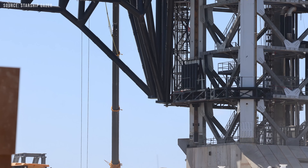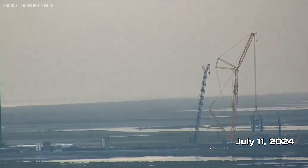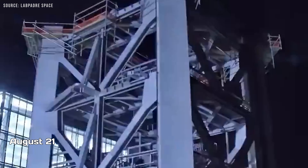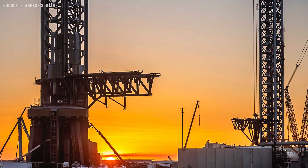The base structure was reinforced with steel plates, concrete, and footings to support the tower segments. On July 11, 2024, the first tower module was stacked, and by August 21, the final module was installed, completing the full stacking of the new launch tower in just 41 days.